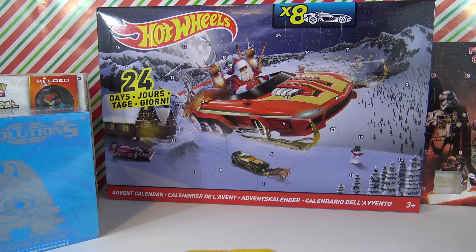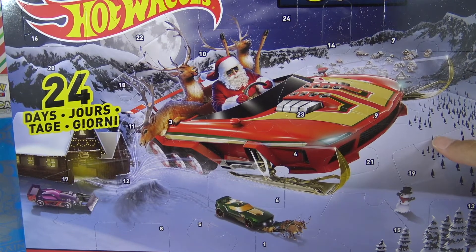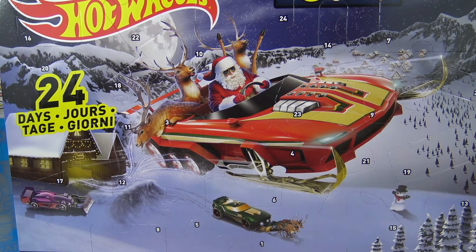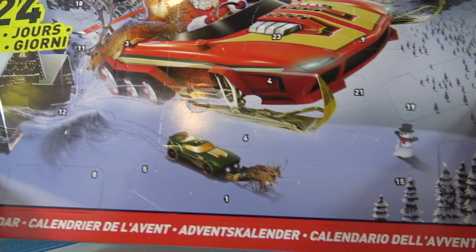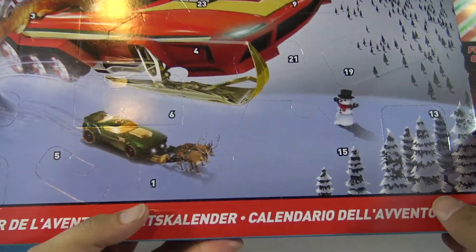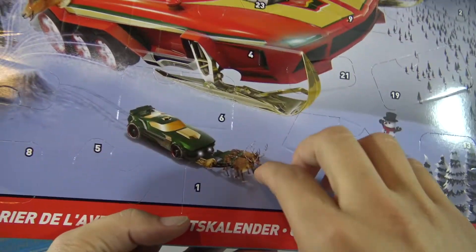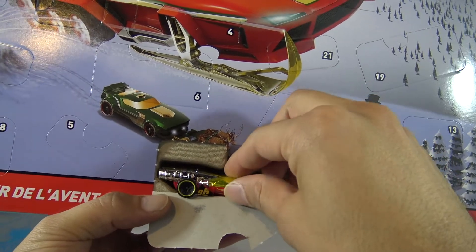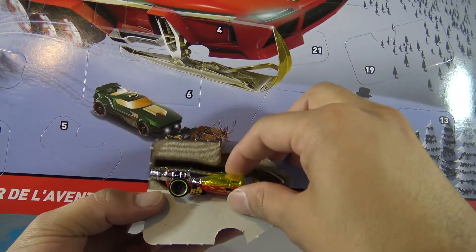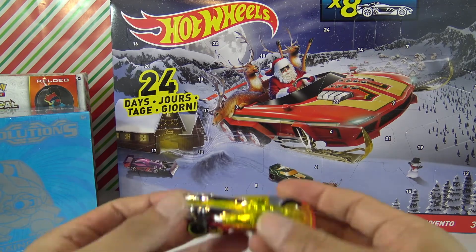Now we gotta find door number one on the Hot Wheels countdown. This is the big package right here — there are many numbers everywhere and door number one is right here at the bottom. Let me know in the comments if you have an idea or have this exact box. You guys ready? Oh wow, was not expecting a Hot Wheels car right off the bat but we do!